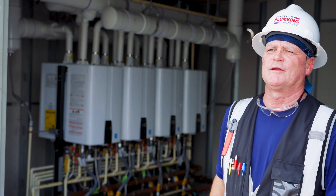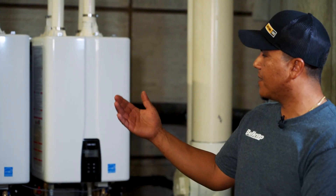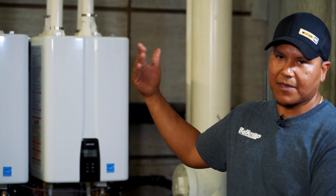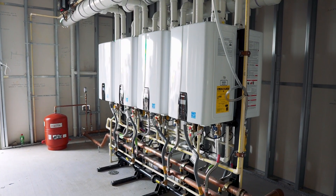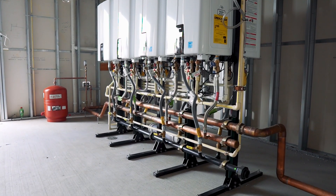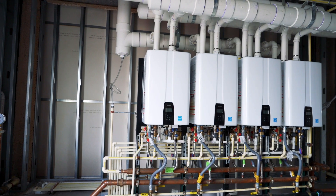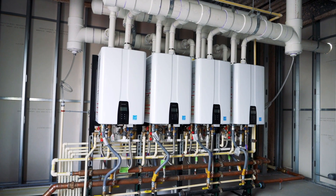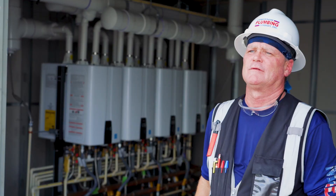A big benefit of this system is redundancy. If one goes down, you have the other ones to keep up with the demand. They'll share the workload, so they'll last longer. And if one goes out, the other ones will pick up the slack until the other one can be changed out. So it's pretty neat.